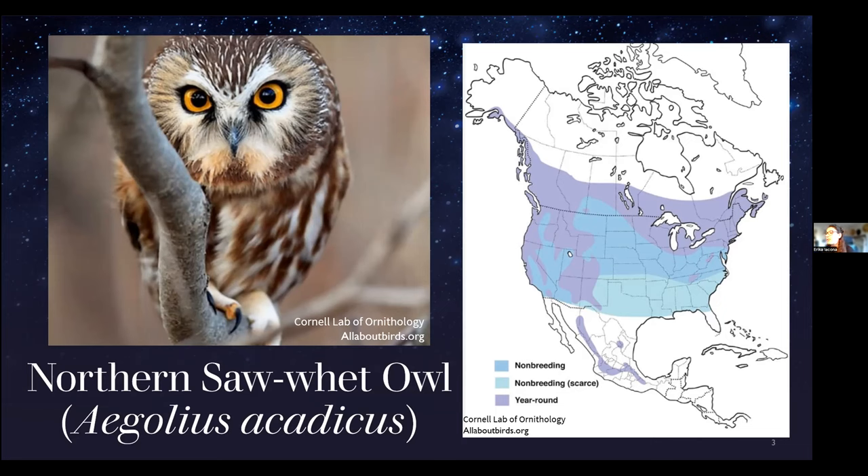Sawwhets are one of the few North American owl species that migrate seasonally. Like many songbirds, these owls are known to travel south in the fall and return to their breeding areas in the spring. However, this isn't true for all northern sawwhet owls — they kind of go to the beat of their own drum, and some remain in their breeding grounds year-round as residents.